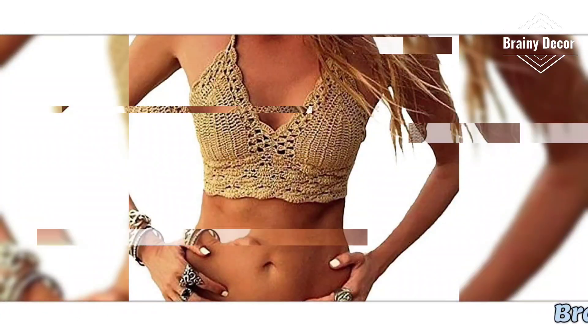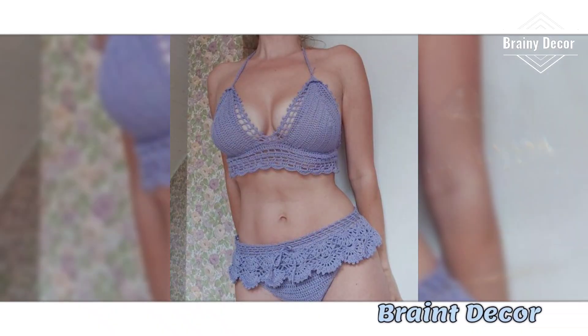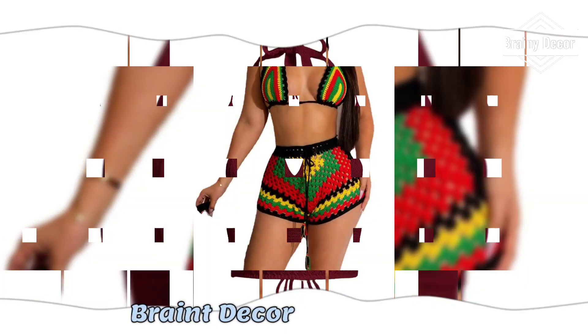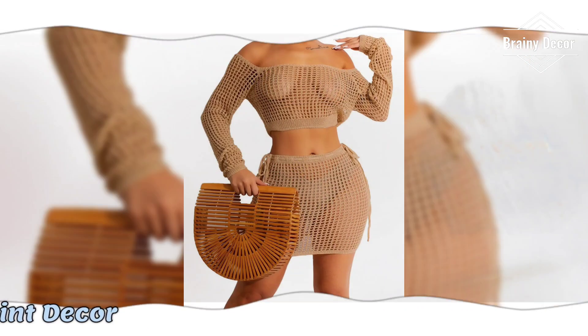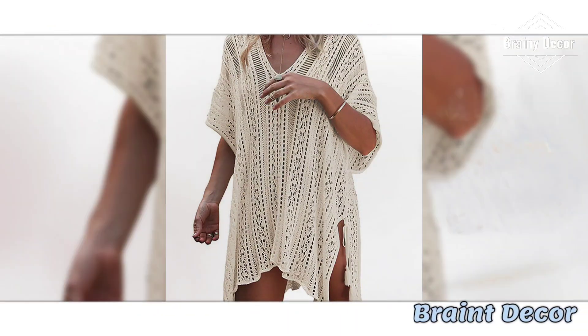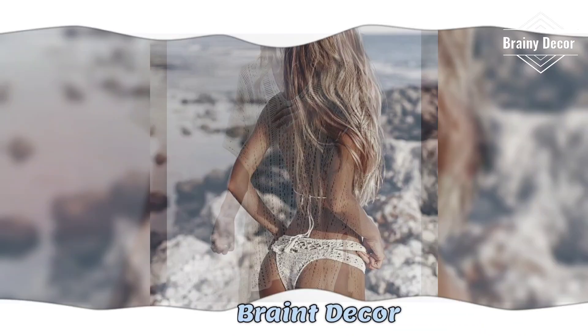Crochet bikinis are the perfect blend of creativity and personality, offering you the chance to craft swimwear that fits your style, your size and your personality. Whether you are aiming for bold and vibrant designs or classic minimalist pieces, our channel is here to guide you every step of the way. In this video, we will walk you through the basics — from selecting the best yarn and hooks to mastering the stitches that make these bikinis durable, comfortable and gorgeous.